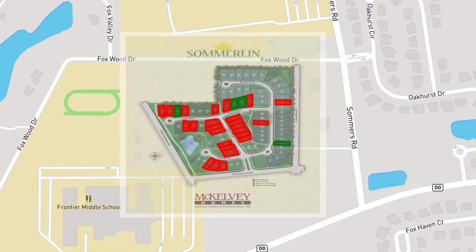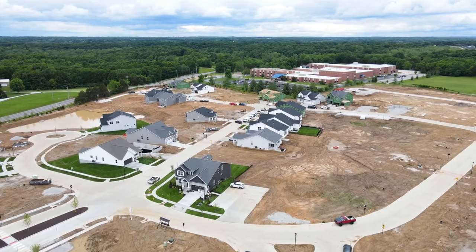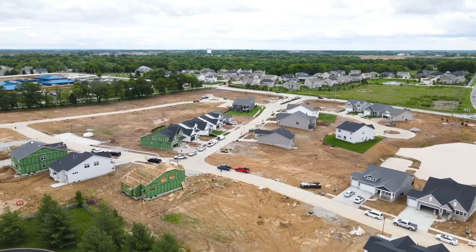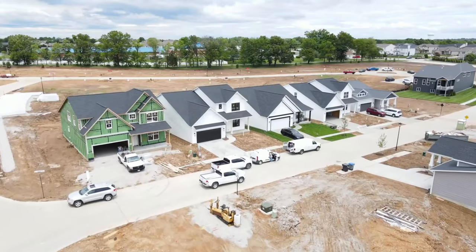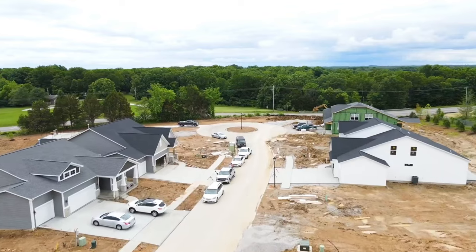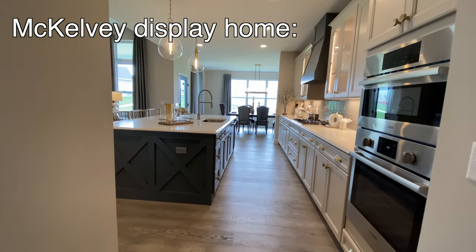I'll show you a visual of the map on screen to show you what it looks like from an aerial view. The way they organize it is that you have lots in both phases set aside for homes with a two-car garage, and then lots that are a little bit wider meant for a three-car garage. Everything dedicated to a two-car garage is on a 52-foot wide lot. The three-car garage lots are 62 feet wide.